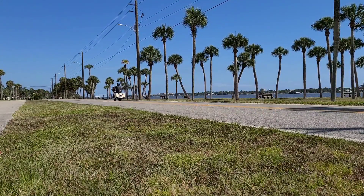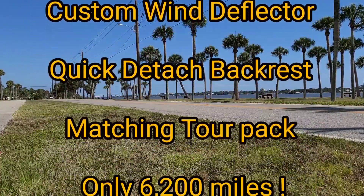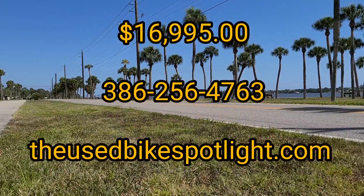Guys, set up your time to come in and take it for a spin yourself. Hit us up at theusebikespotlight.com or give us a call at 386-256-4763.